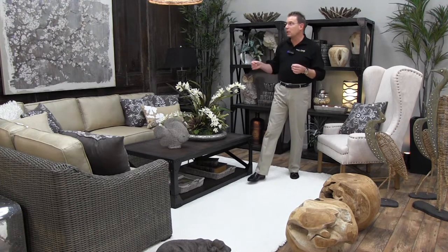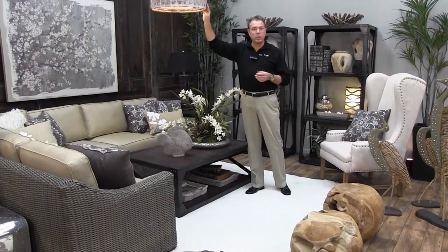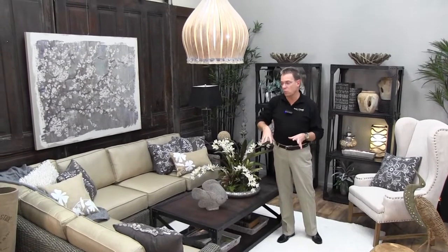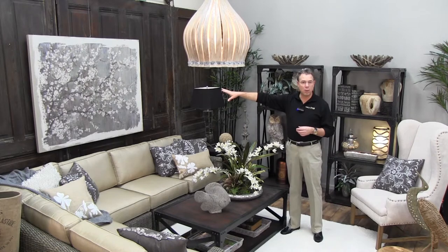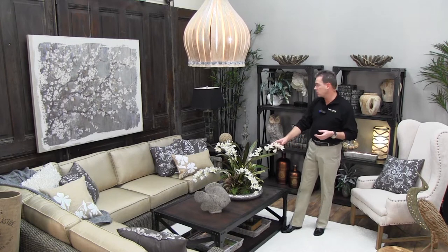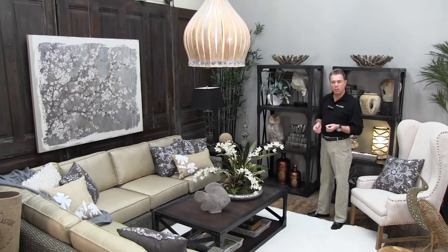We have our light fixture, which is made from reclaimed wood from wine barrels with metal strapping, white-washed so it pulls the whites from the rug, the pillows, and the linen printed artwork. We've added in tropical flowers, baskets, and sculptural pieces. You get a look that's both masculine but has a little bit of the feminine in it, so it's overall a very comforting feel.